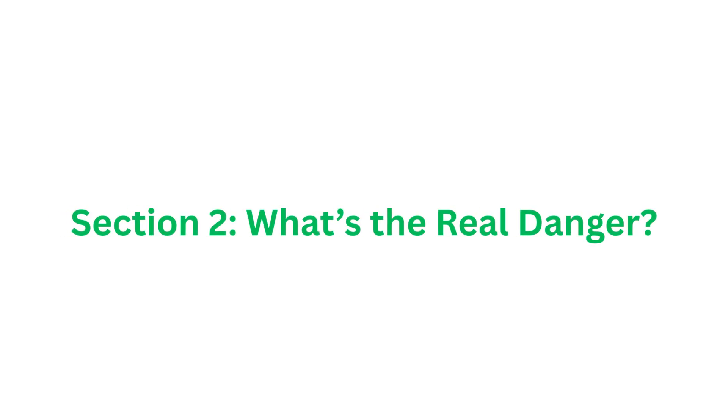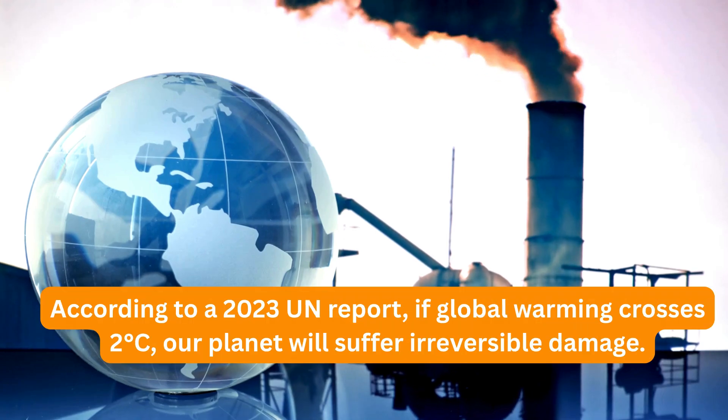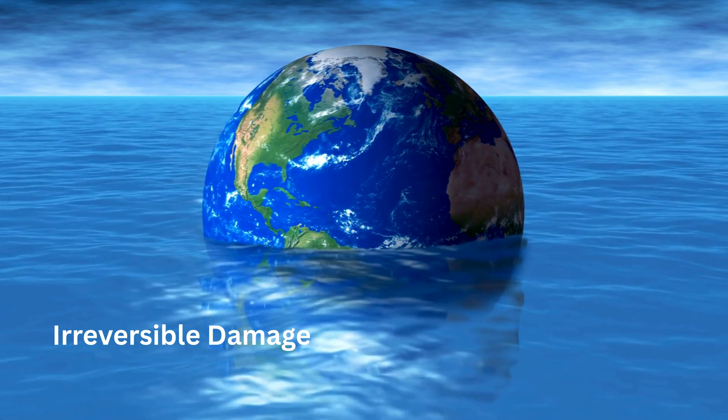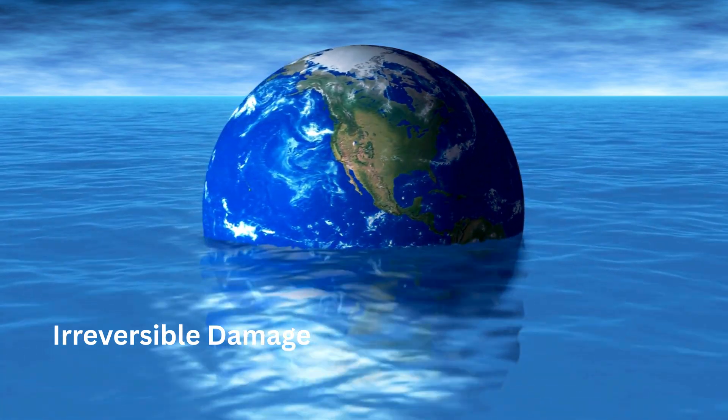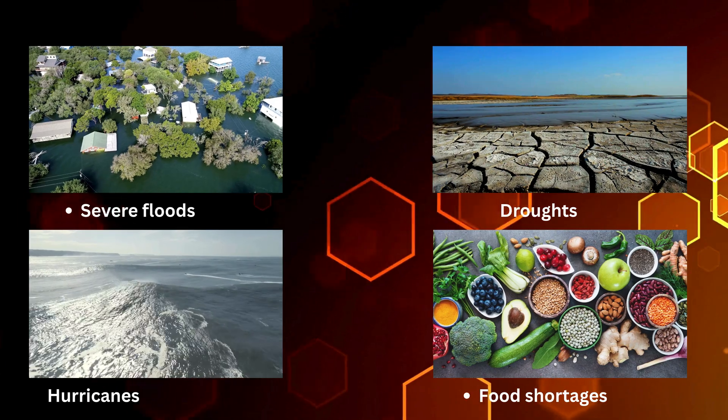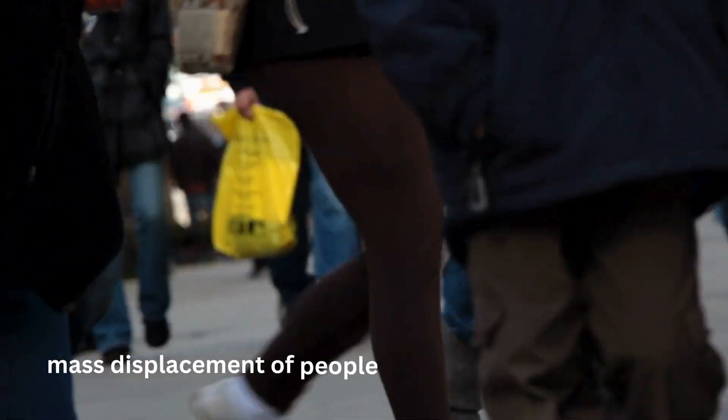Section 2: What's the real danger? According to a 2023 UN report, if global warming crosses 2 degrees Celsius, our planet will suffer irreversible damage. This means severe floods, droughts, hurricanes, food shortages, and mass displacement of people.